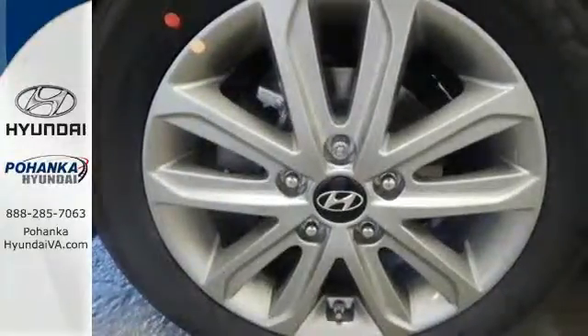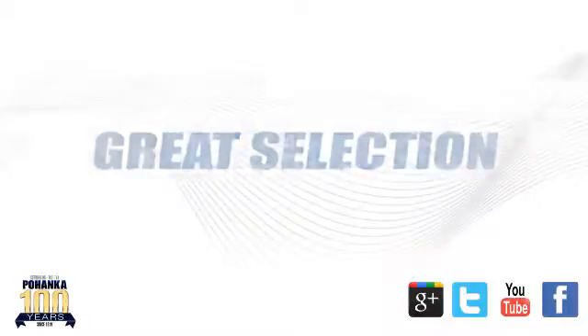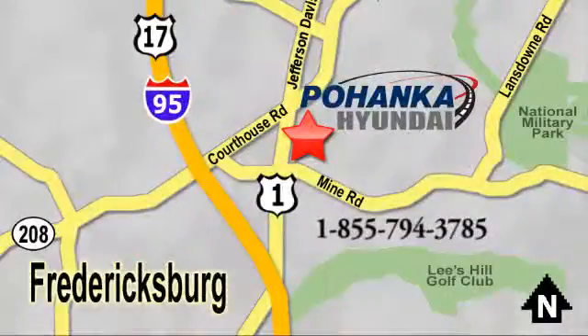Enhance your driving experience in this Hyundai. Come and give it a look. Great service, great selection and low prices — that's why Pohenka Hyundai of Fredericksburg is a great place to buy a car. Visit today, located on Route 1 in Fredericksburg, Virginia.